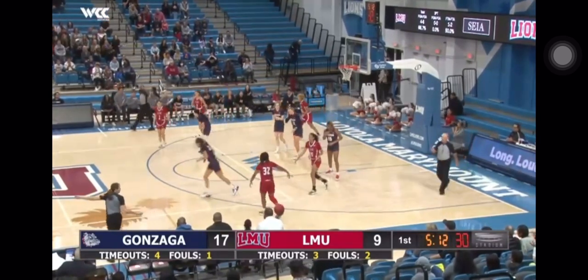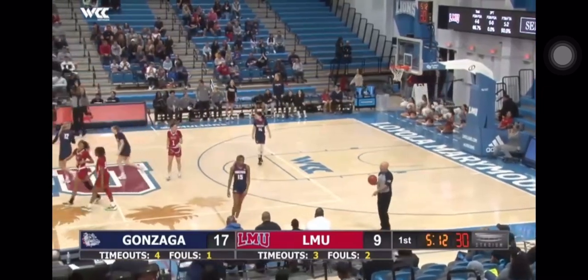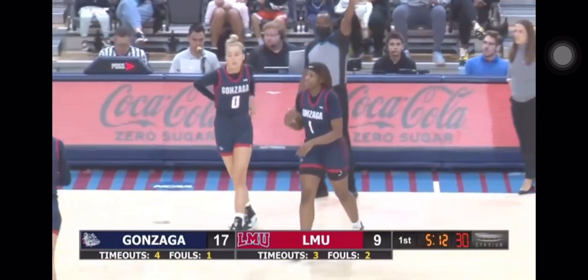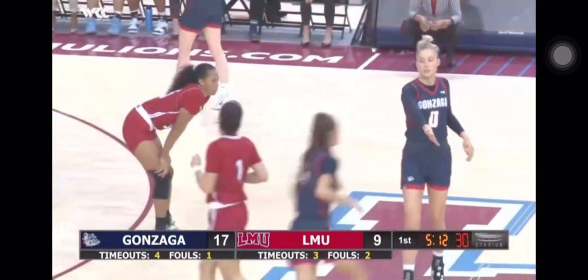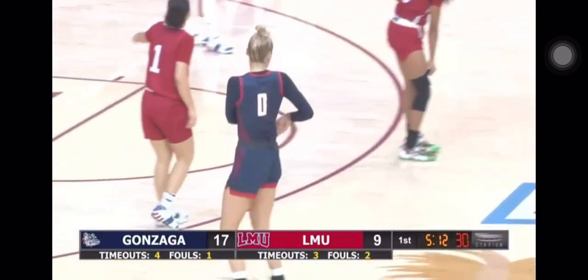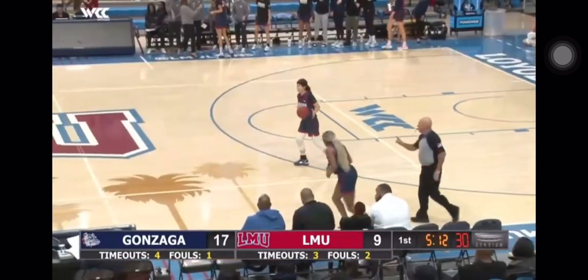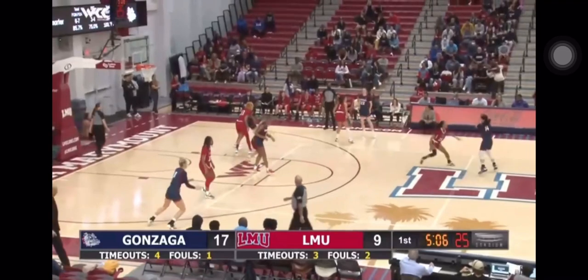And there's a turnover from Mark. Gonzaga brings subs into the game for the first time tonight — Esther Little enters action, as well as Destiny Burton, wearing number zero and one respectively. Williams takes the seat, as well as Hollingsworth. It's good for the Lions to see Williams hit the bench. She started off with those seven points, and then the other Bulldogs have been filling it up since then.